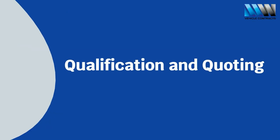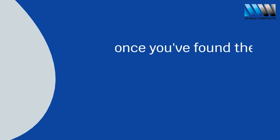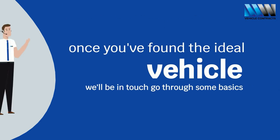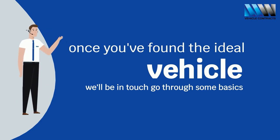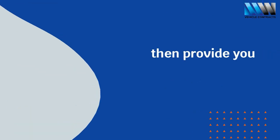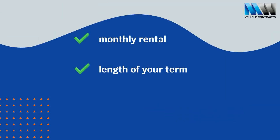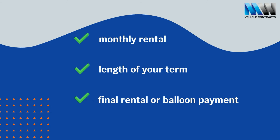The process itself starts with qualification and quoting. Once you've found the ideal vehicle on our website, send us an enquiry and we'll be in touch to go through some basics, such as your estimated mileage per year and contract length. We'll then provide you with an easy to understand quote, consisting of a monthly rental price, the length of your term and your final rental or balloon payment.